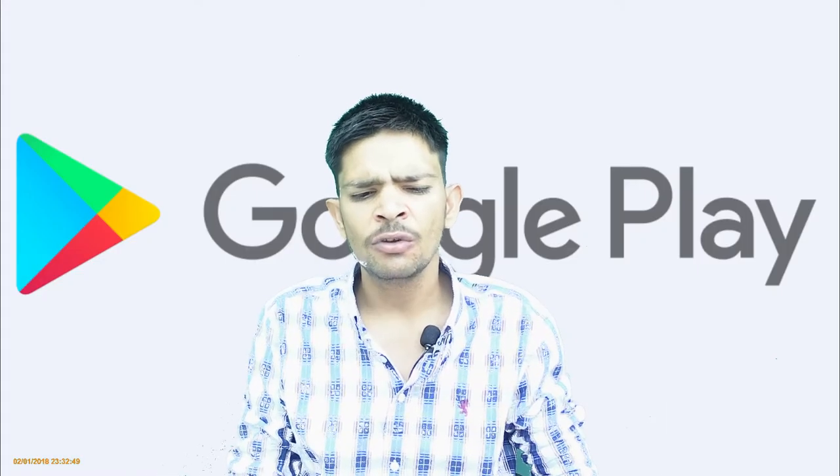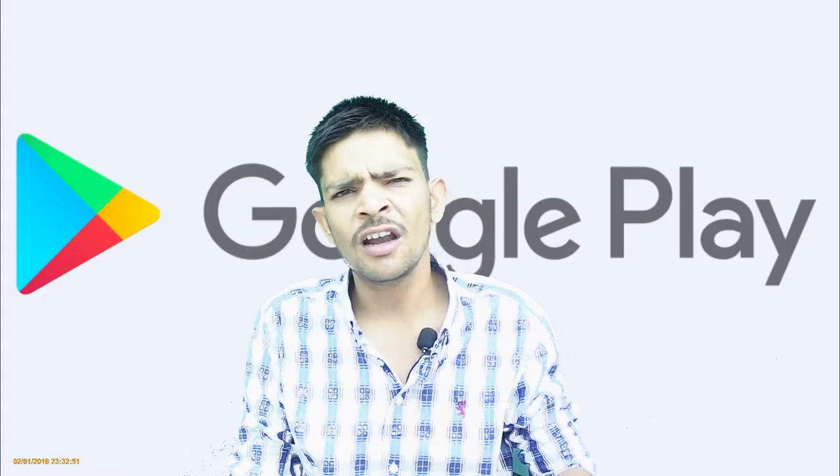In the Google Play Store, there are some changes — some important updates that can be useful for us. We will talk about that in this video. Hello friends, welcome to everyone. Welcome to your YouTube channel, Techno Fund. Today, we have some changes in Google Play Store. Let's talk about that. You will get to see everything in this video.